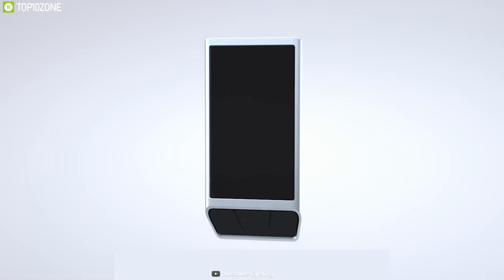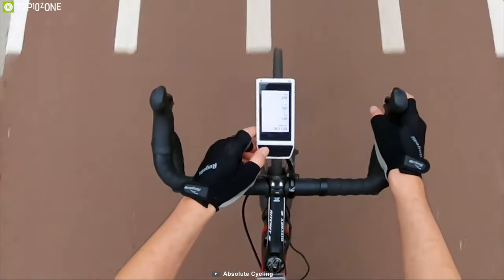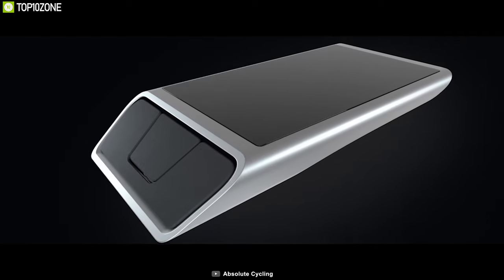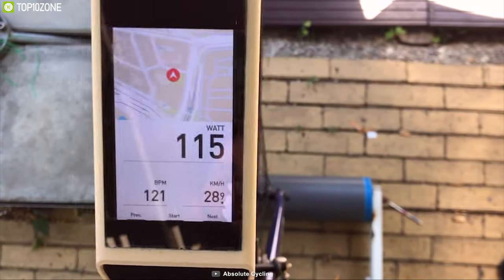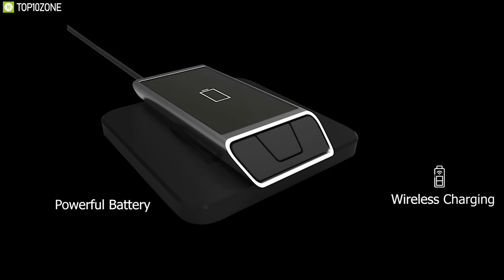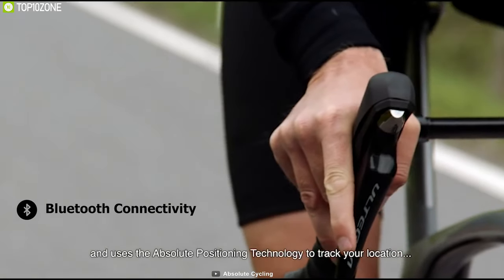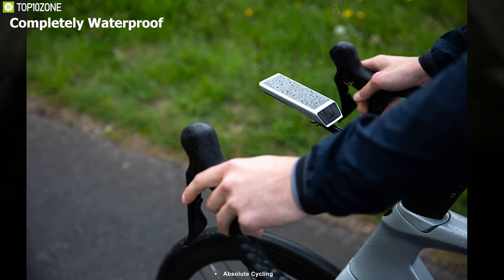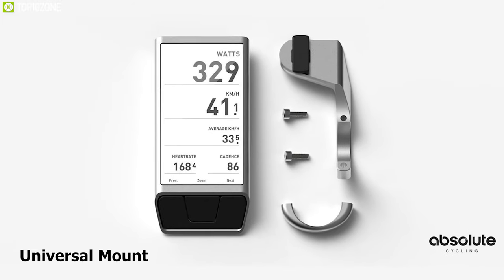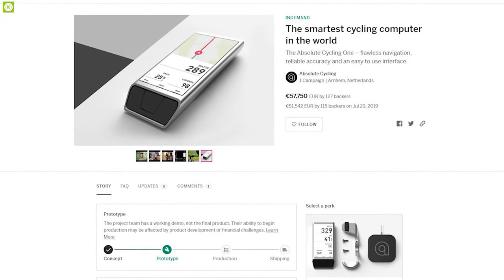Meet the Absolute Cycling One, the smartest cycling computer in the world. It uses internal sensors with GNSS data to measure your speed and location 20 times more often within 2 meters, even after losing satellite connection. It features a 3-inch color display with anti-glare screen, a powerful battery with wireless charging providing 20 hours of battery backup, and built-in Bluetooth to connect to your smartphone app. It is completely waterproof and comes with a universal mount for any handlebar. Available on their Indiegogo campaign.